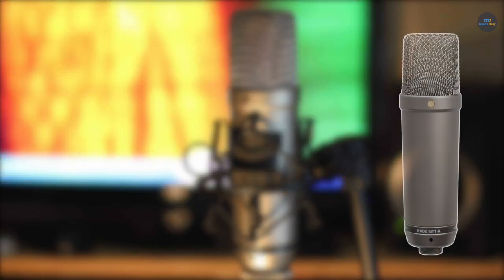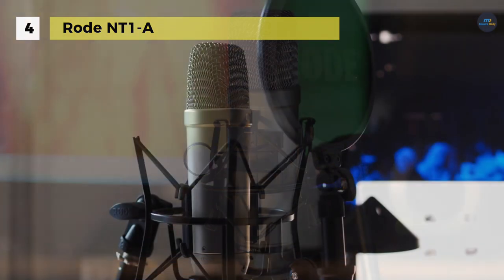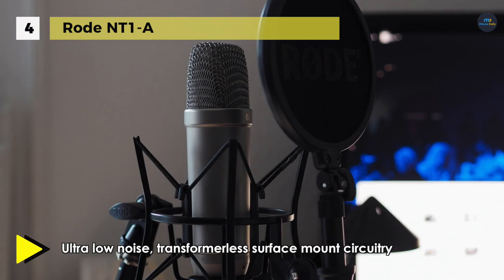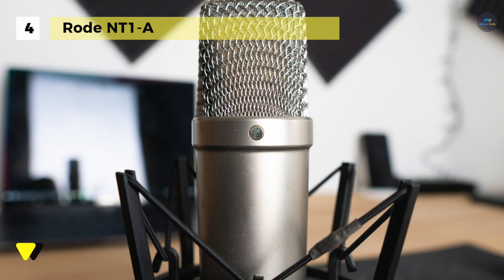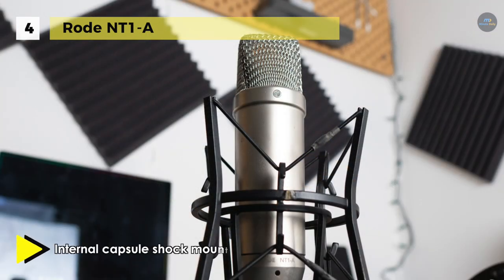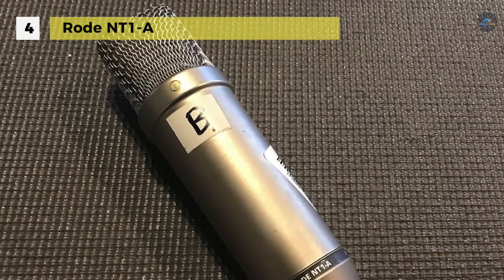The Rode NT1-A offers an incredible self-noise level of only 5 dB(A), making this an extremely quiet studio microphone. The low noise makes it an ideal vocal mic, as well as perfect for recording guitars and percussion. The 1-inch diaphragm provides a full frequency response and an excellent signal-to-noise ratio. It uses standard 48-volt phantom power supplied through the standard XLR connector. It includes a studio-grade shock mount with an integrated pop filter, a premium 20-inch cable, a dust cover, and a bonus DVD with microphone tips and techniques. The cardioid polar pattern of the NT1-A efficiently minimizes off-axis noises such as room ambience, monitors, and off-axis instruments.